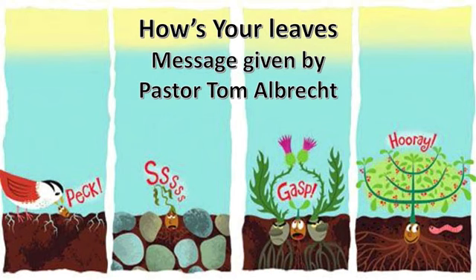My titles are interesting. What was it last week? Honey, I Shrunk a Camel. I'm going to talk to this side. How's Your Leaves?